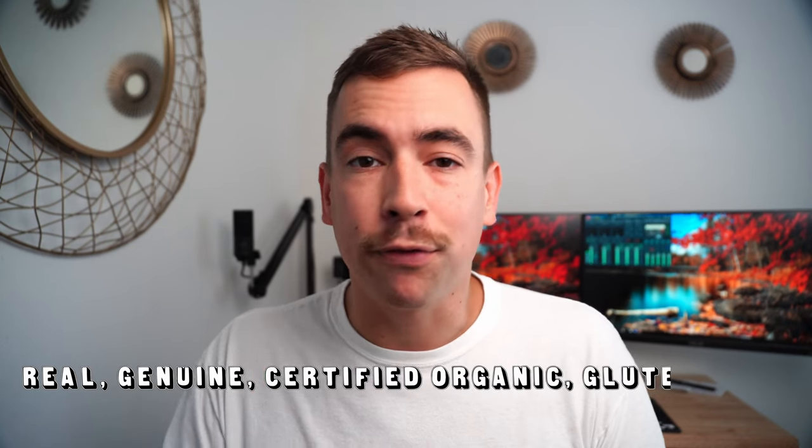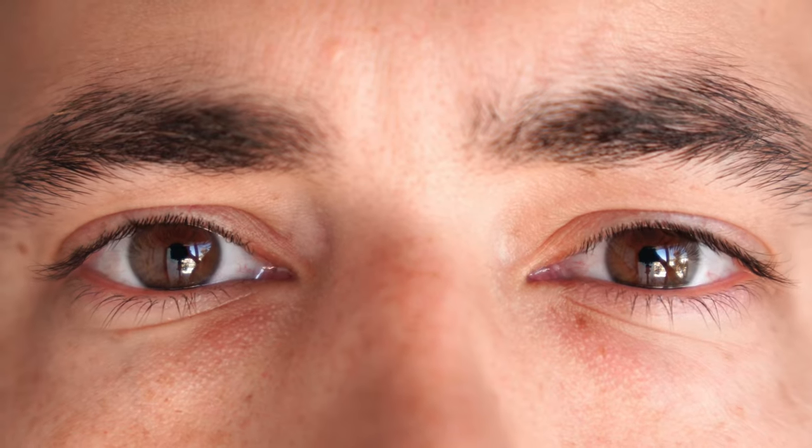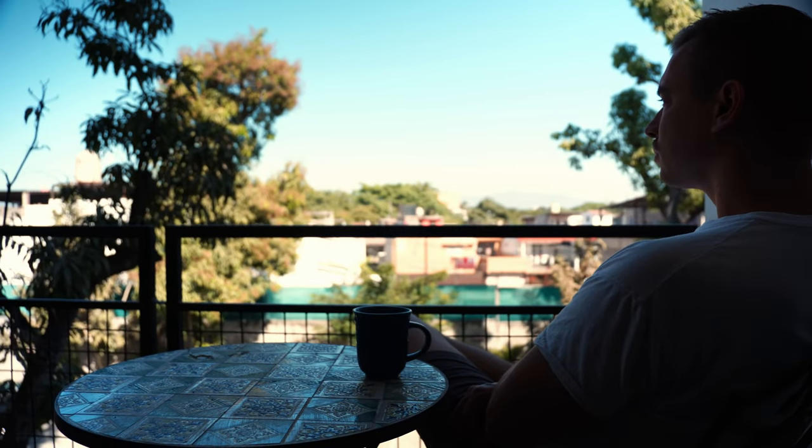Now the best solution, if it works for you, is to wake up to real, genuine, certified, organic, gluten-free sunrise. But depending on what time you need to get up, what time of year it is, and where you live, that may be difficult to make work logistically. You should try to get real sunlight in your eyes as soon as you can after you wake up — there's real science behind it, and it really does make a big difference. I'm gonna put a link in the description to a podcast by Dr. Andrew Huberman which goes into depth on this topic; definitely worth checking out.